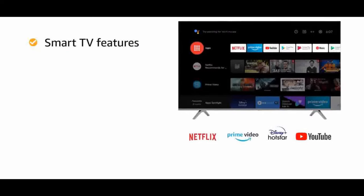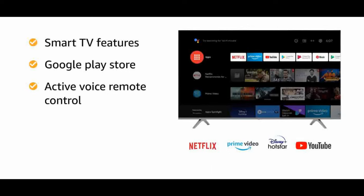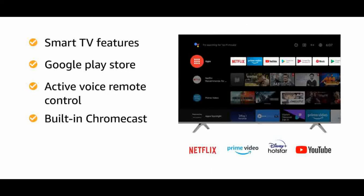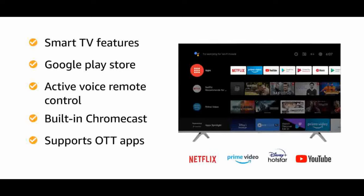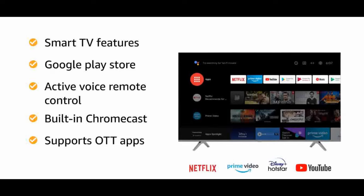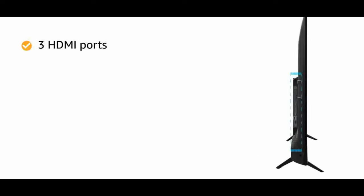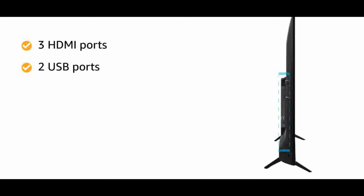Smart TV features: official Android, Google Play Store, Active Voice Remote Control, Google Ecosystem — Movies, TV, Music, Game, Google Games, Chromecast built-in. Supported apps: Netflix, Prime Video, YouTube, Hotstar. Bluetooth 5.0. Display: Premium 4K display with 40% enhanced brightness, AI Picture Booster, Dolby Vision, HDR10, HLG, MEMC, VOD upscaling, Cricket Mode, PC and Game Mode, Anti-Glare, Panoramic View.